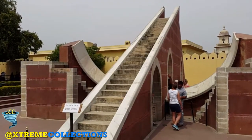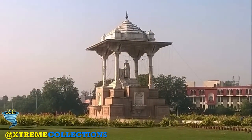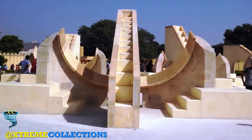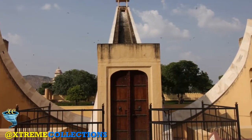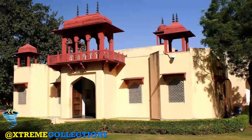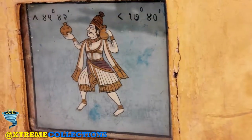The Jantar Mantar is protected under the Rajasthan Monuments Archaeological Site and Antiquities Act, 1961, under Sections 3 and 4. It was designated a monument of national importance in 1968. The main challenges for the property, which could potentially represent a threat, are controlling the development of tourism and allowing for urban development in the immediate vicinity of the Jantar Mantar.